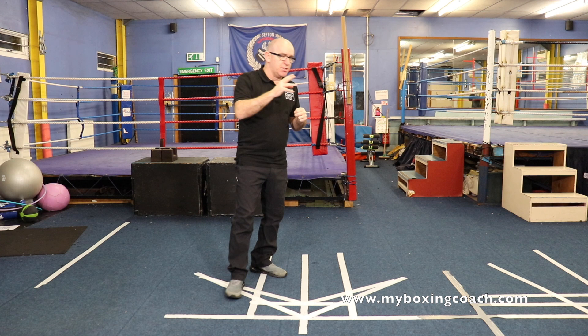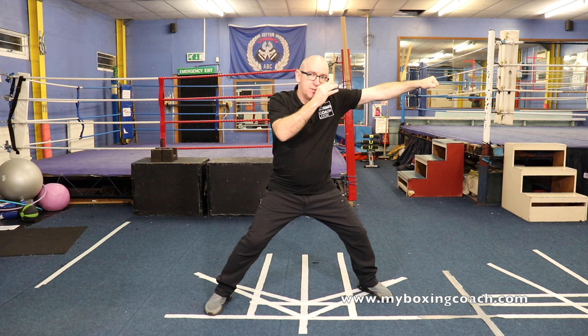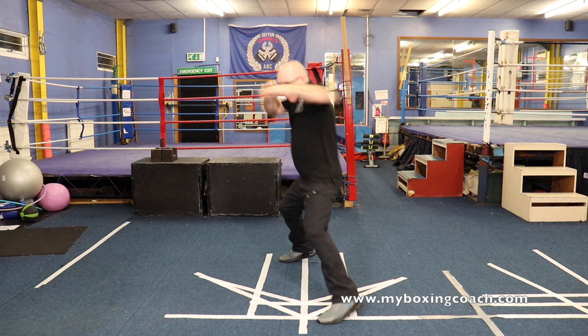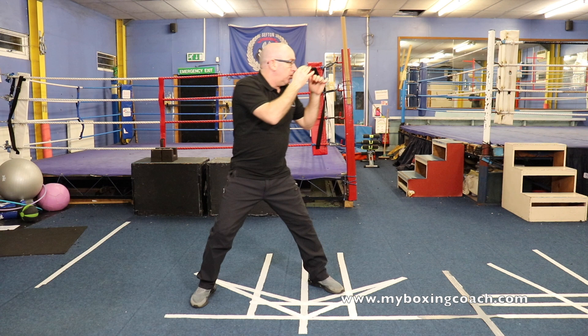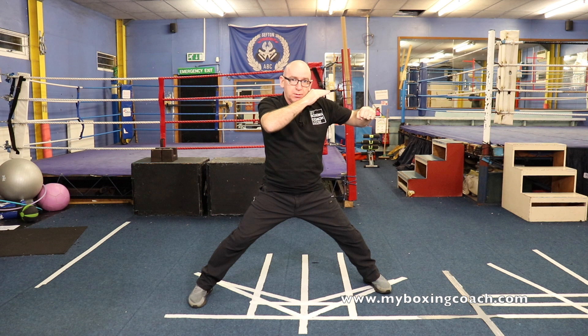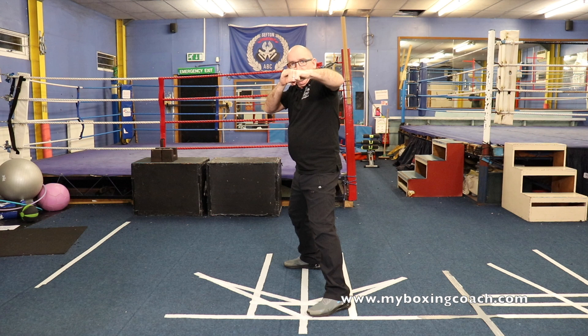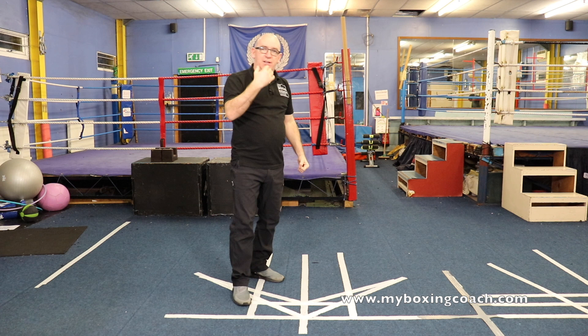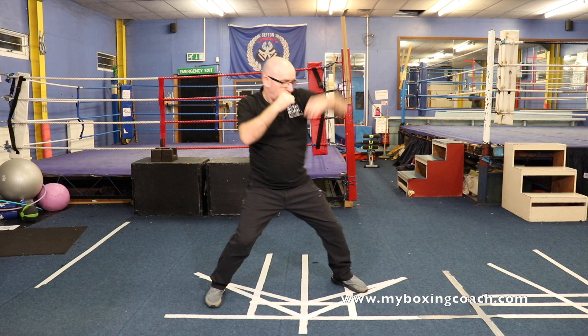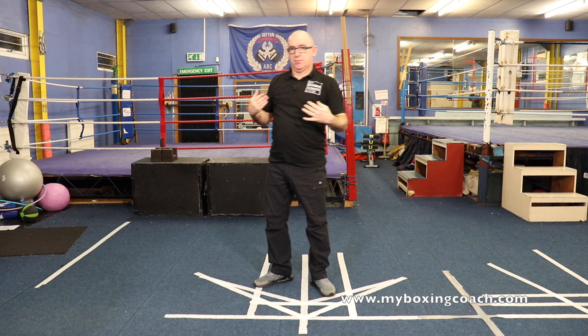The first combination is a simple jab with a step, and as you bring that foot back, lead hand hook. The jab is the trigger that will draw the jab back, so it's one, two. You're stretching the stance, then bringing it back — long hook, palm down, and then let it go. That hook is a counter; the jab is the trigger. That's what makes things happen. High levels of aggression after that.